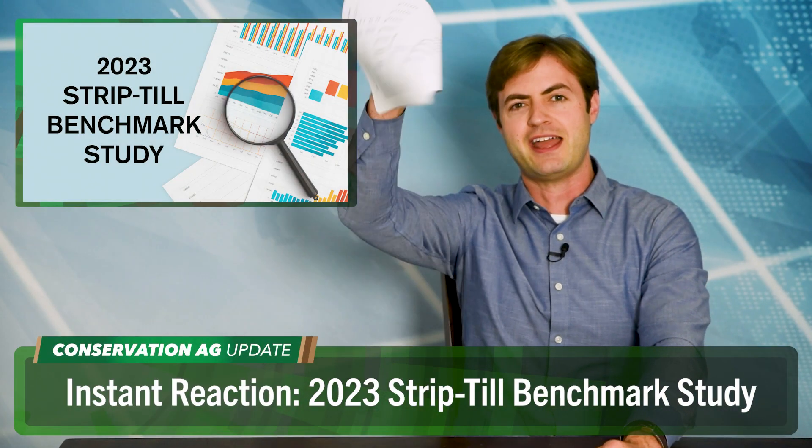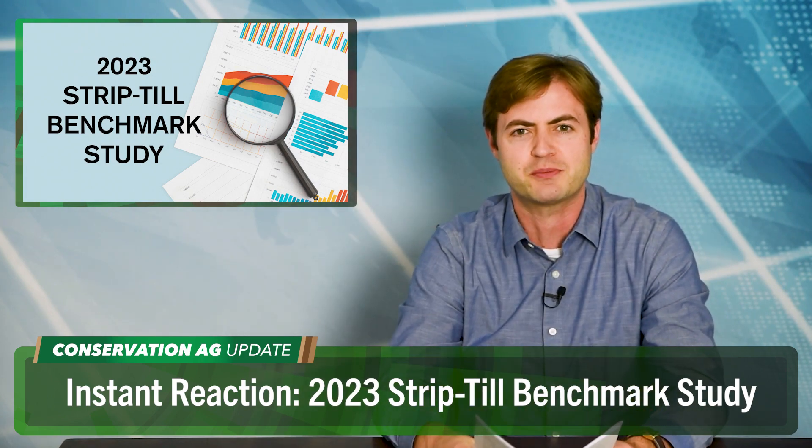Turning attention to strip-till — hot off the printer are results from the 10th annual strip-till benchmark study. Purdue University strip-till expert Tony Vyn gives his instant, unscripted reaction live on Zoom. Average strip-till yields came in at 207 bushels for corn and 61 for soybeans, both ahead of U.S. averages and also ahead of no-till counterparts. Tony says those numbers are right in line with expectations, and that even without an earlier planting advantage, strip-till is gaining at least 5 to 10 bushels on corn.